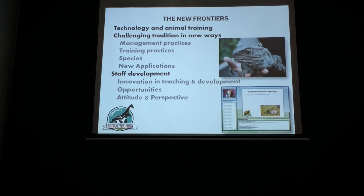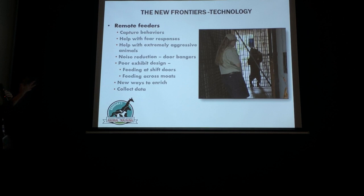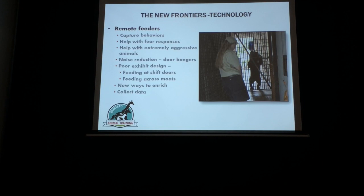All right, so the new frontiers. I am really excited about remote feeders for training. They can help you capture behaviors — that's an easy one. If an animal's at a distance and did something you like, you push a button and he gets his goodie.